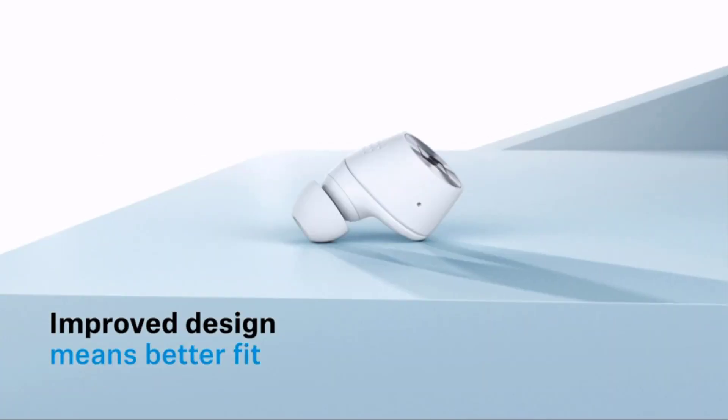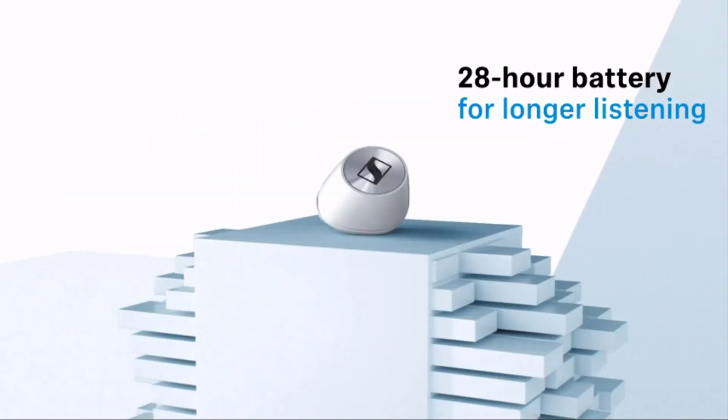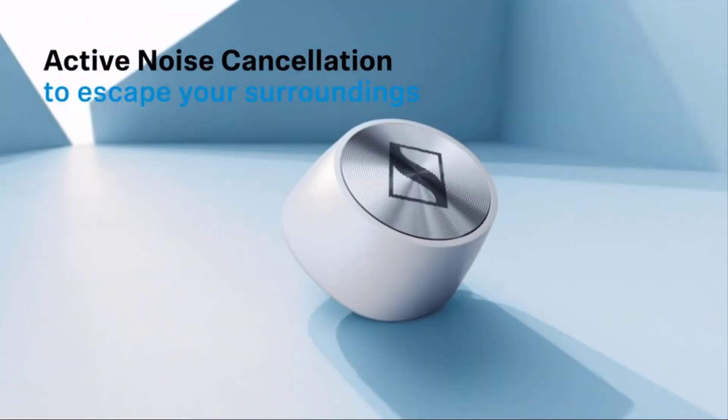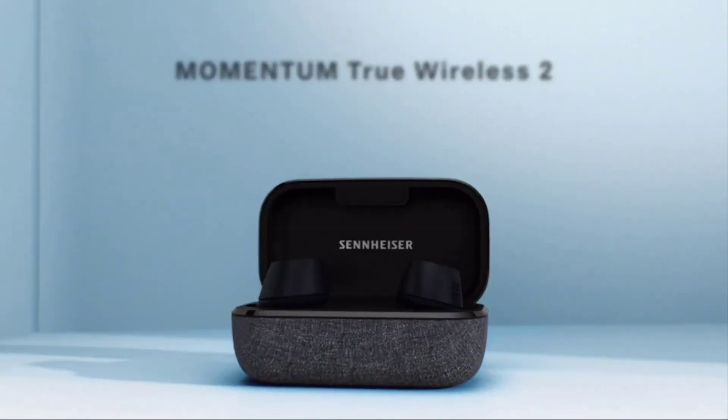This video is about the top 3 best noise cancelling earbuds of 2021. If you want to buy a good pair for less money, then this video is for you.